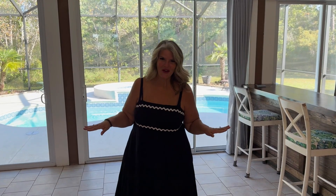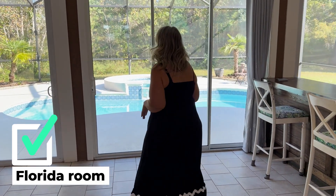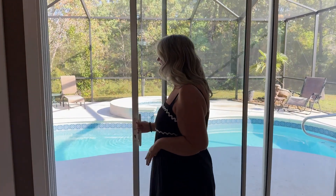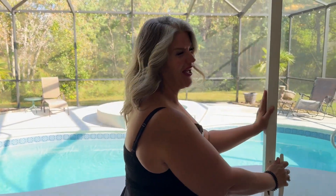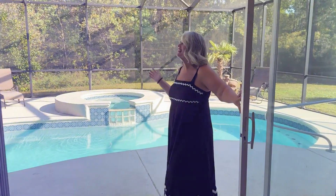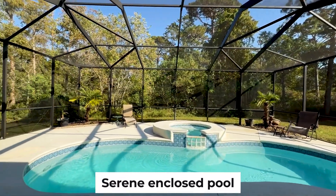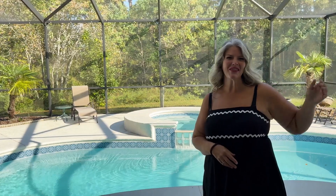Everybody loves the Florida room, so that checks a box. Out here you have these grand sliders that give a great view, opening up all the way to this oasis of a backyard. It is screened in, has privacy galore, so you can relax right here just off the beach.